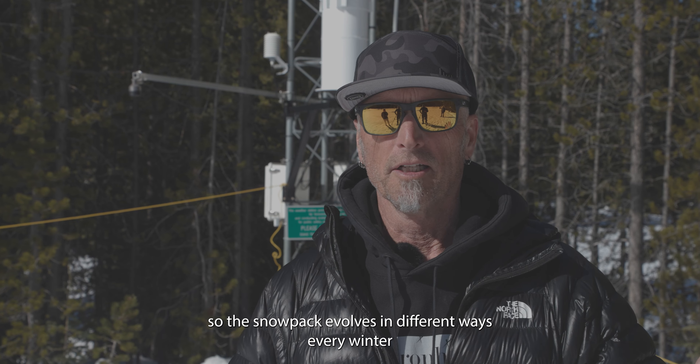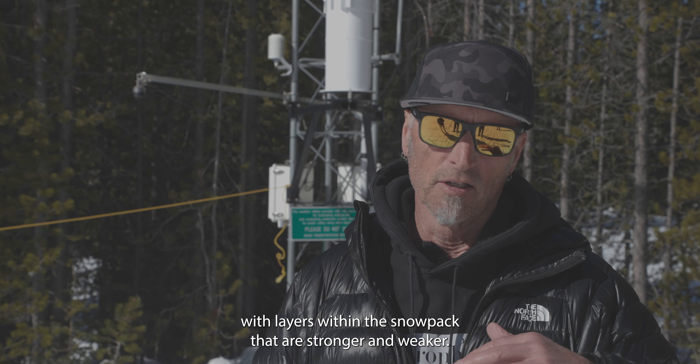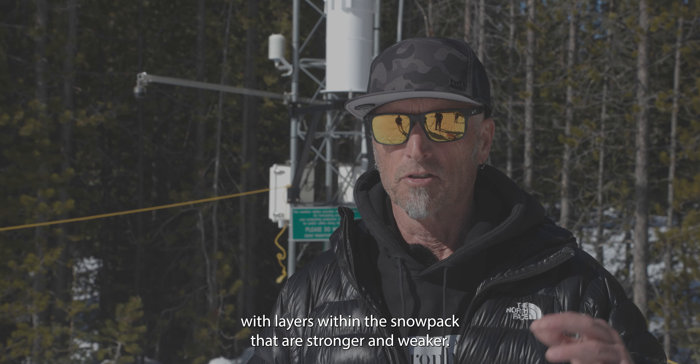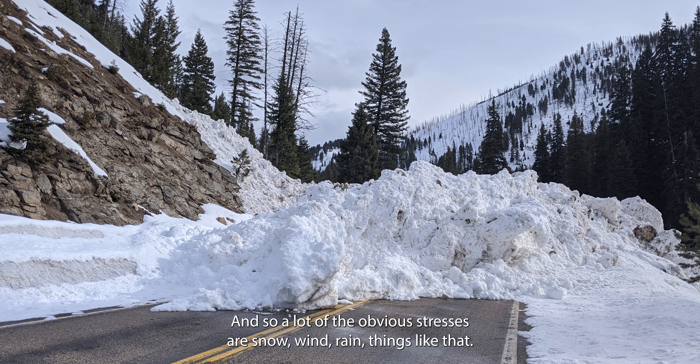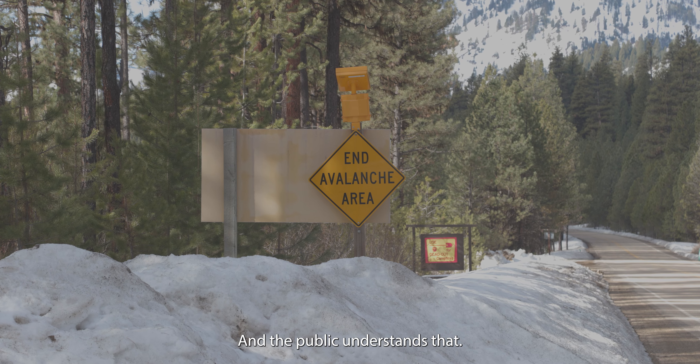The snowpack evolves in different ways every winter, with layers within the snowpack that are stronger and weaker. Our job is to evaluate how much stress that snowpack can handle as we go through the winter. A lot of the obvious stresses are snow, wind, rain — things like that — and the public understands that.